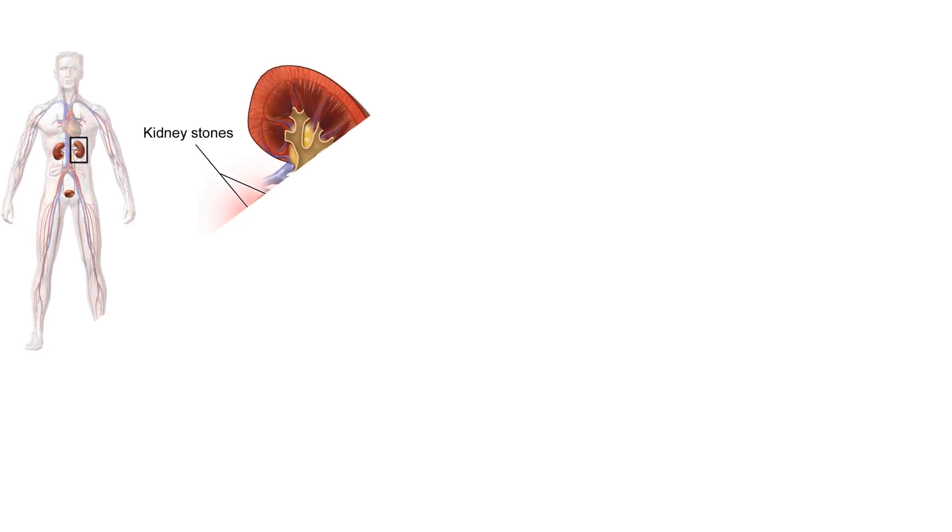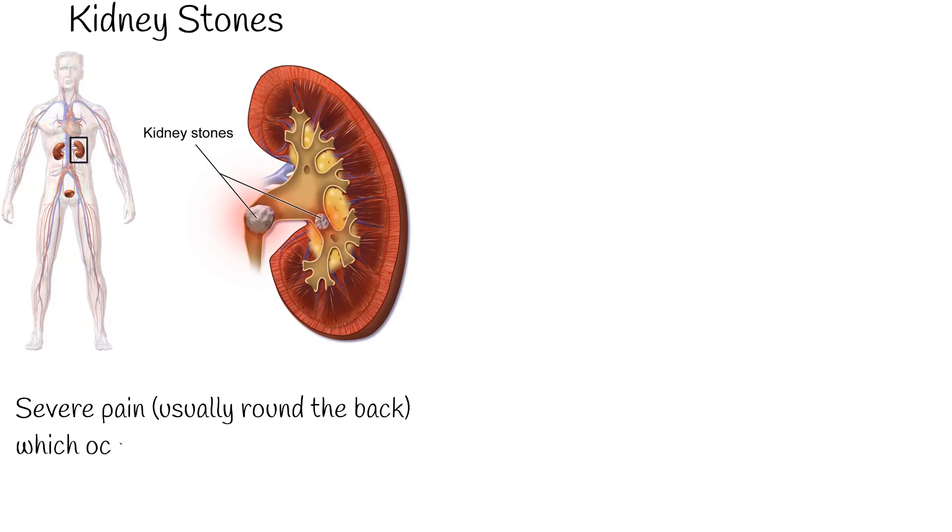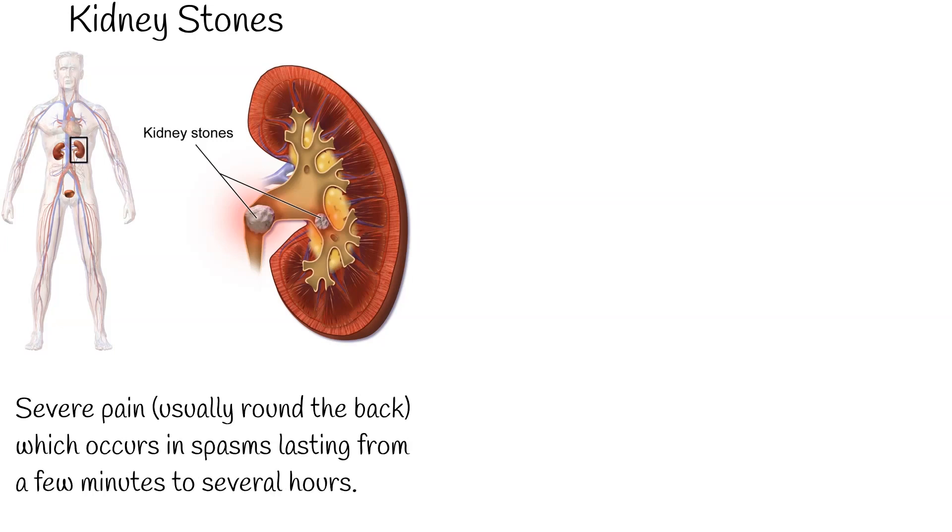Other less common causes of right upper quadrant pain include problems with kidney stones, which can cause severe pain usually around the back, occurring in spasms lasting from a few minutes to several hours.